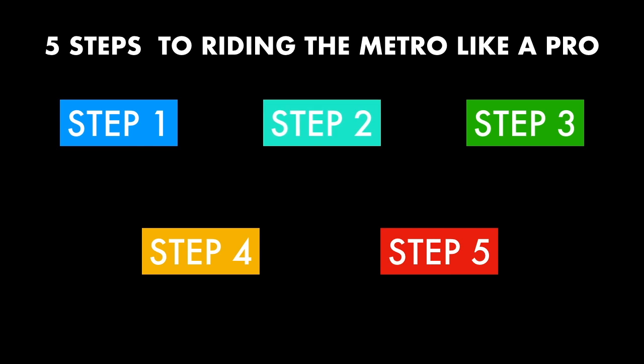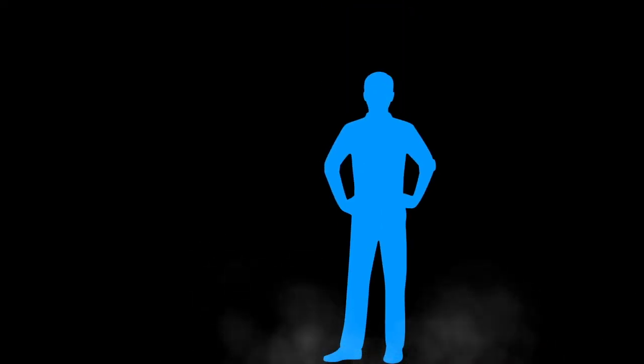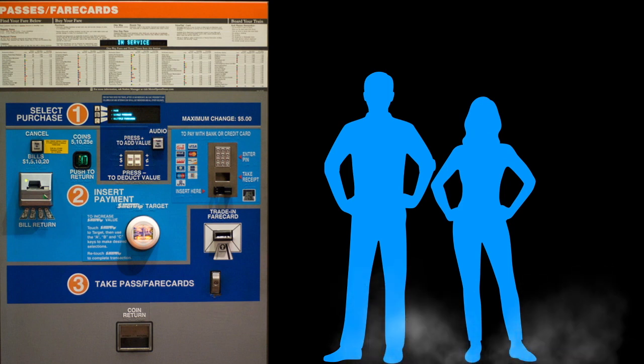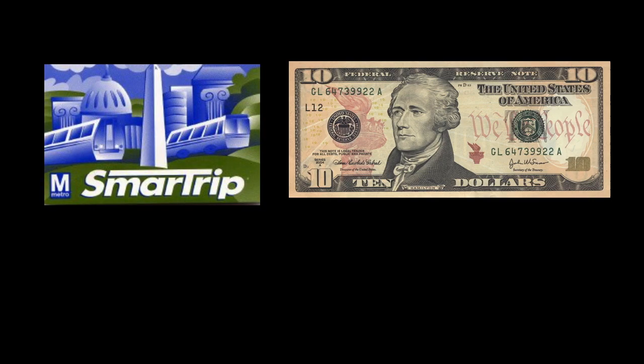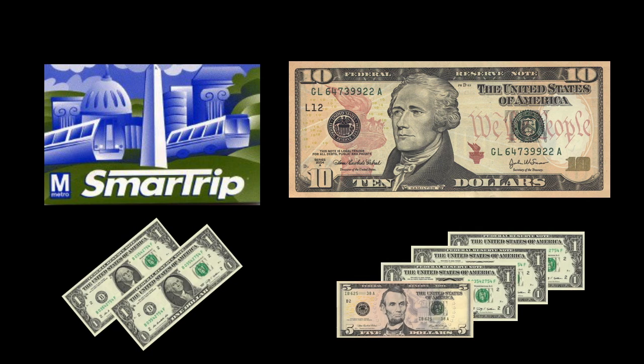Step two: buy your SmarTrip card. When you arrive at your first Metro station, look for one of the blue and orange colored fare machines. If you're traveling with a family, you'll need multiple cards — every person in the group needs their own SmarTrip card. Up to two children under five may travel free with each fare-paying adult. SmarTrip cards cost $10 each: $2 for the card itself, and they come preloaded with $8 of credit.